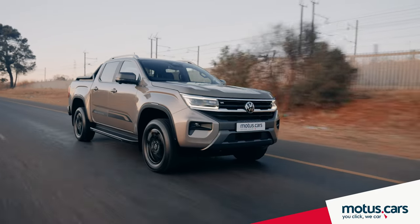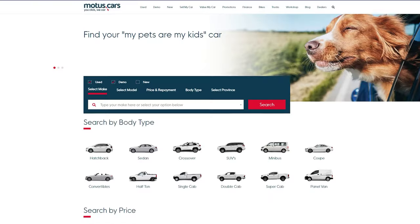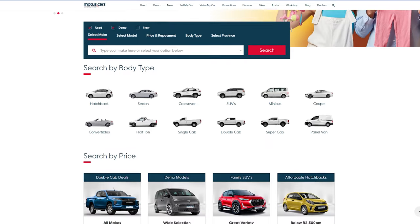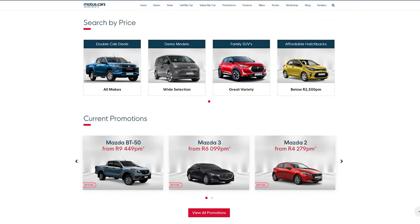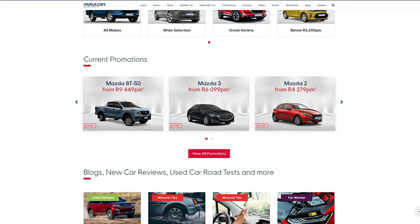To find a new Volkswagen Amarok to suit your needs, make sure to visit motors.cars and browse through our selection of new, as well as more than 10,000 used cars, all backed by our own dealer franchise consisting of more than 300 dealers.